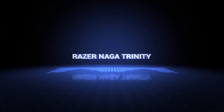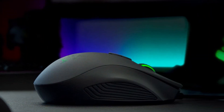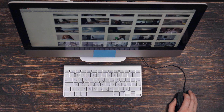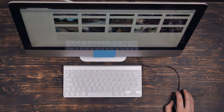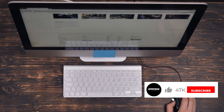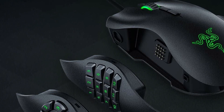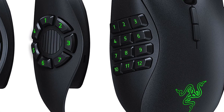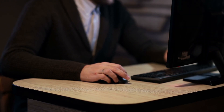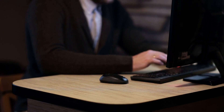Coming in at number 3, the Razer Naga Trinity — the best gaming mouse for versatility. It's a great option if you play more than a single type of game. It comes with three different magnetic side panels with different button layouts: a 12-button one for MMO games, a 7-button circular layout for MOBA games, and a straightforward 2-button FPS layout. The mouse has an excellent sensor and one of the lowest click latencies measured, assuring a very responsive gaming experience. It's compatible with Razer Synapse and supports full RGB lighting on both the logo and scroll wheel.